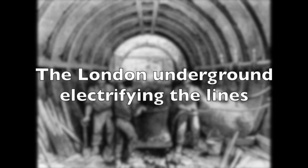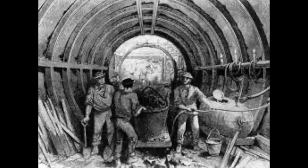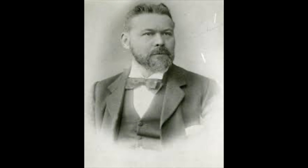Now that the problem of tunnel boring was practically solved, it was established that the current steam trains were unsuitable for the new tunnels. Luckily, a German inventor called Werner von Siemens and an inventor called Magnus Volk had begun to experiment with a new type of power. These trains were designed to run on electrical energy.